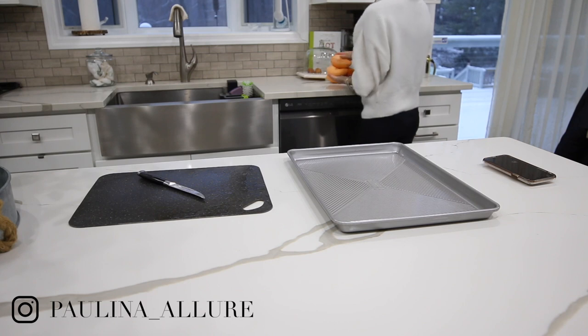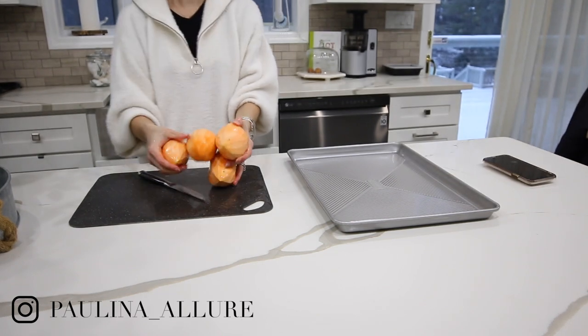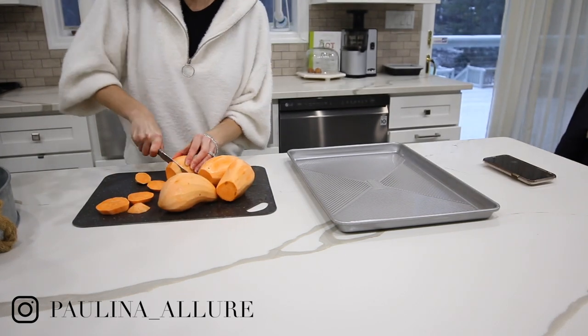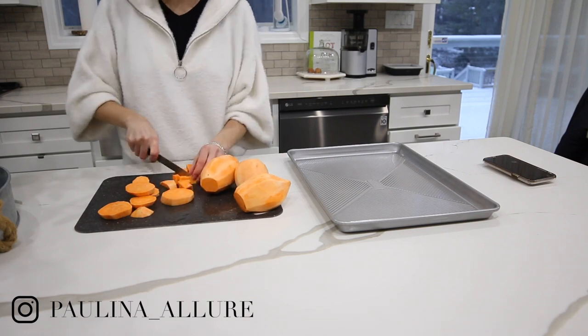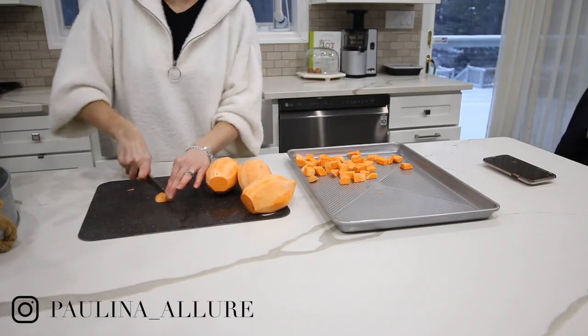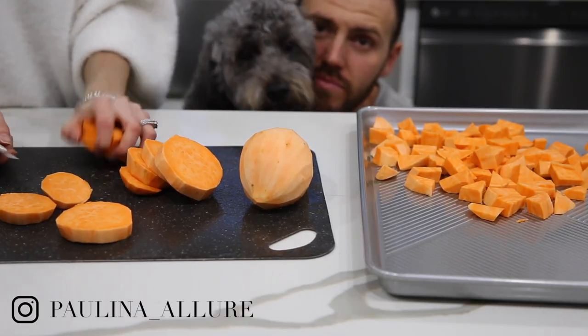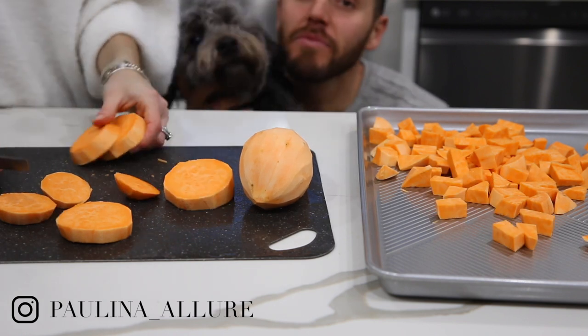Next up is sweet potato. I usually prep 4 or 5 sweet potatoes at once. I personally hate cutting sweet potatoes — they are so much harder than regular potatoes, but you do what you gotta do. I cut these into little cubes, and sometimes I use my food processor that cuts them into french fry form, which is super easy because it does the work for me.